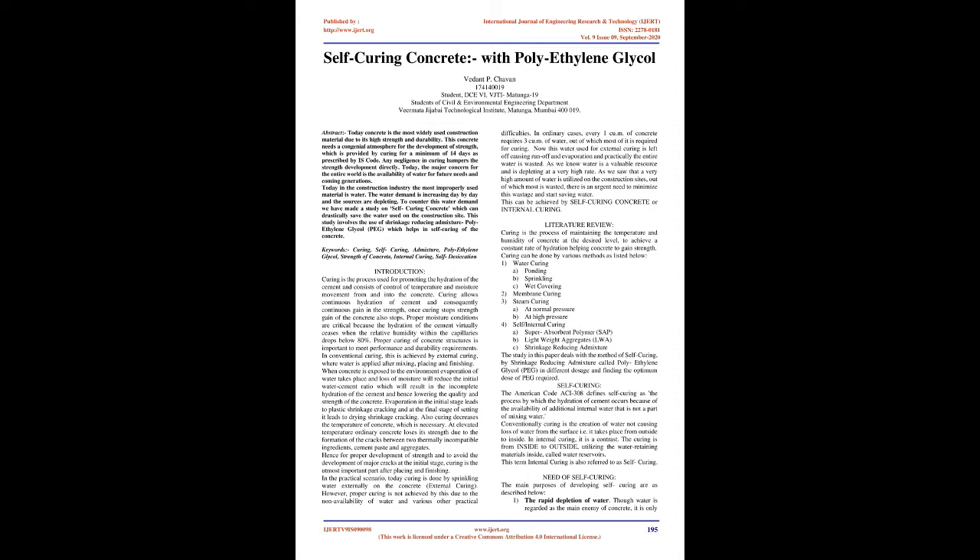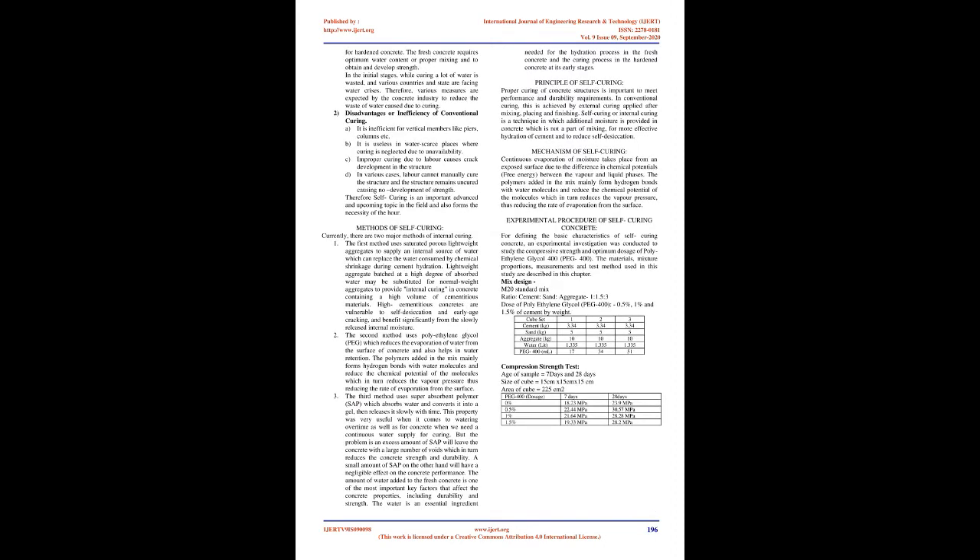Literature Review: Curing is the process of maintaining the temperature and humidity of concrete at the desired level to achieve a constant rate of hydration, helping concrete gain strength. Curing can be done by various methods: (1) Water curing — ponding, sprinkling, wet covering; (2) Membrane curing; (3) Steam curing — at normal pressure or at high pressure; (4) Self/internal curing — superabsorbent polymer (SAP), lightweight aggregates (LWA), and shrinkage-reducing admixture. This study deals with self-curing by shrinkage-reducing admixture called polyethylene glycol (PEG), in different dosages, to find the optimum dose of PEG required.